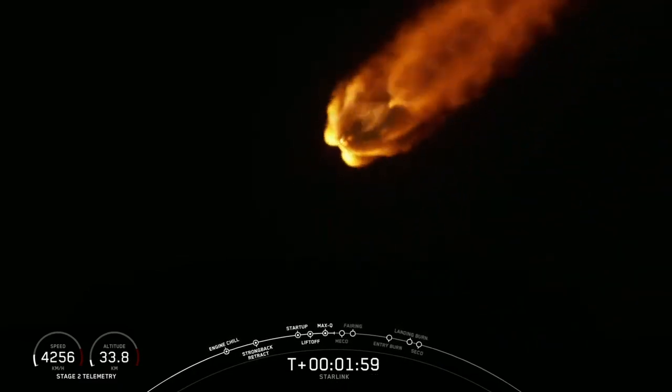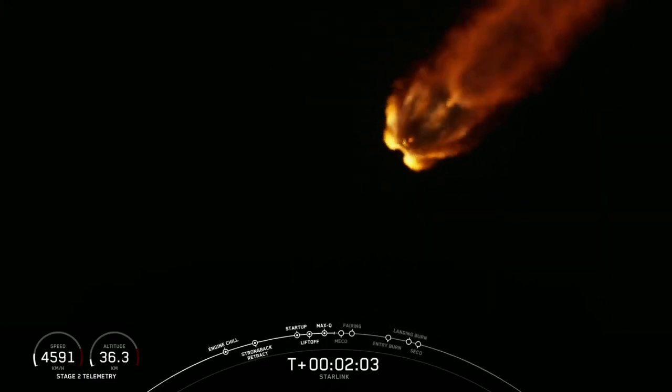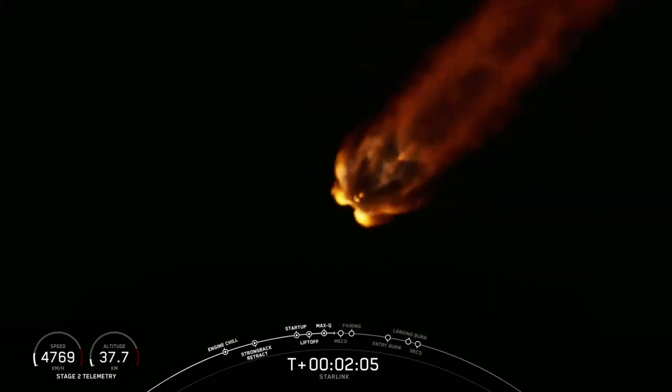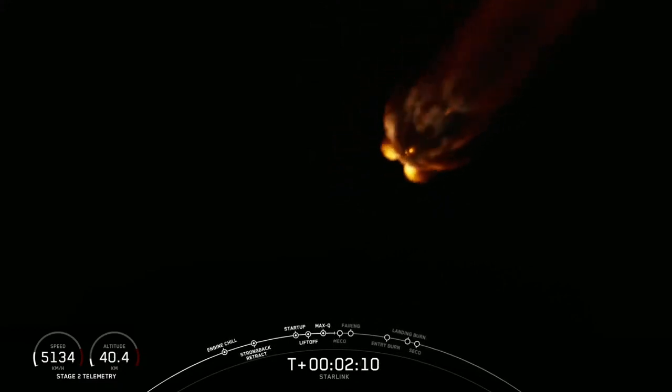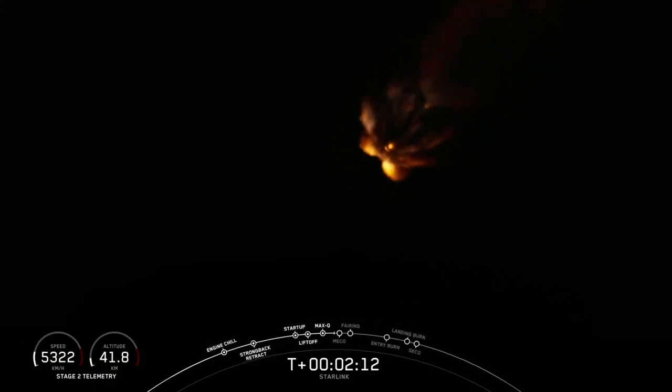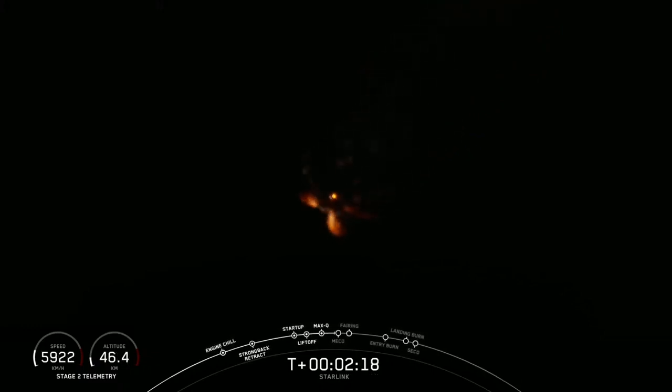Nice view from the ground camera, looking up the long plume coming out of the nine Merlin 1D engines. Now, major event coming up will be main engine cutoff, called MECO, coming up at just after two and a half minutes. We shut off all nine engines, separate the first stage from the second stage, and ignite the second stage engine called SES-1, the second stage engine start number one.